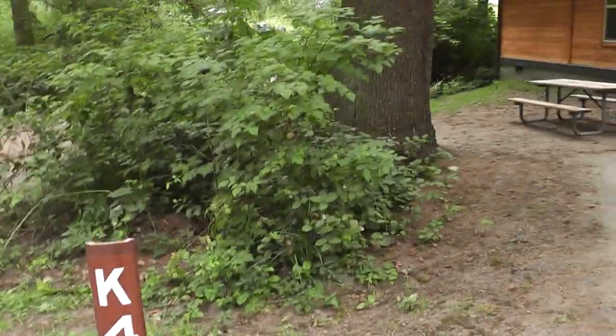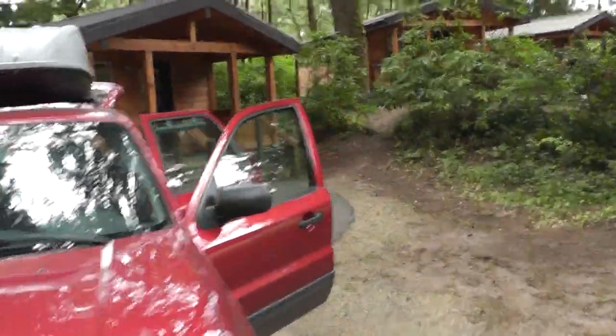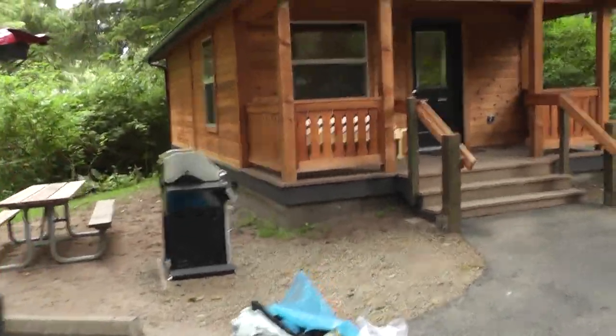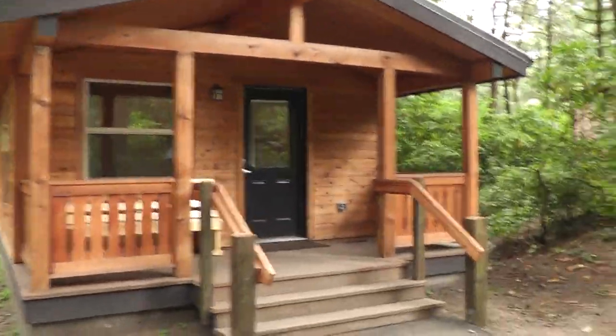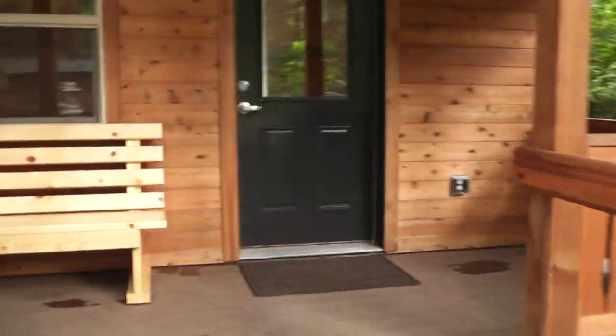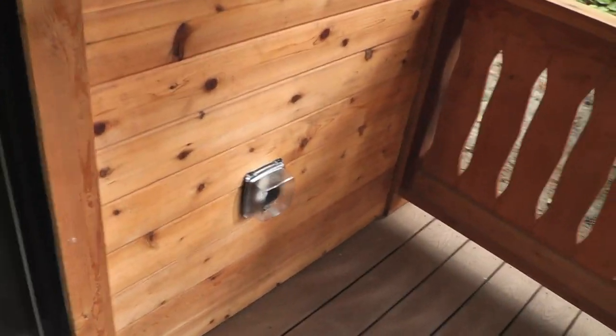Site K4 — this is our cabin experience at Cape Lookout. It's August 10th through August 14th, 2011. This is the cabin that we rented for the girls' first camping trip. It has a nice little front porch, some power outlets, and as you go through the door we're into the living area.